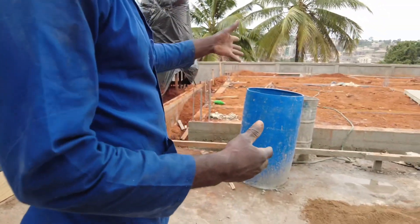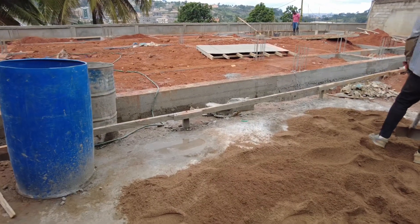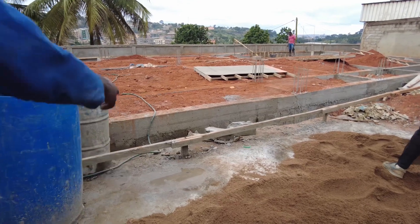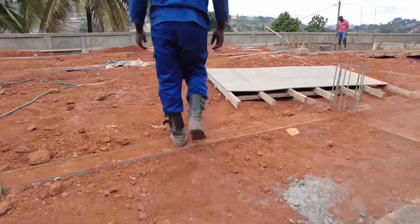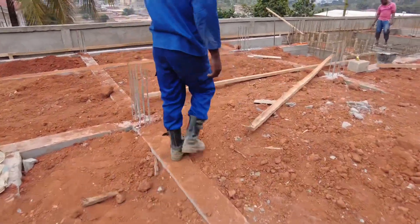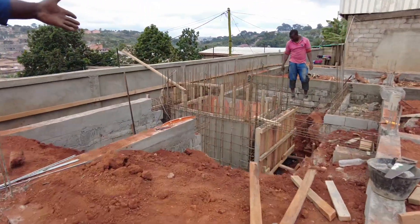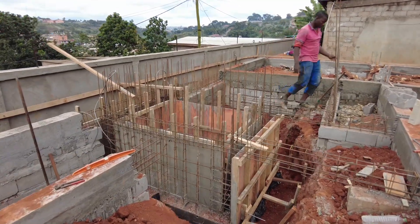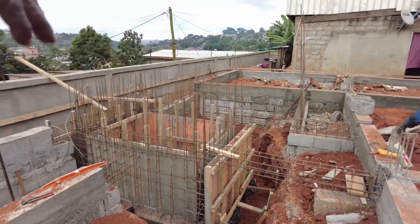Presently, I'm doing a foundation of a triplex. As you can see, it has an elevator and a staircase. The elevator case we are trying to build up — that's the base of an elevator shaft and that's a staircase. This is the foundation of a triplex.